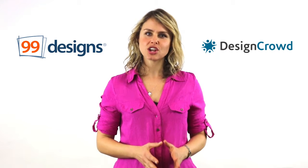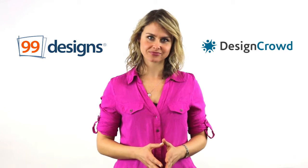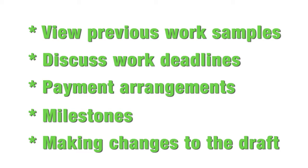My advice: just be aware of what you're getting before you hand over any money. It's important to do your research before settling on a graphic designer. You should always ask to view previous work samples and discuss work deadlines, payment arrangements and milestones in advance. You should also ask them how much opportunity you will have to review and make modifications after receiving the initial draft.